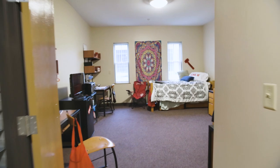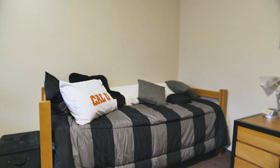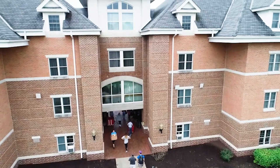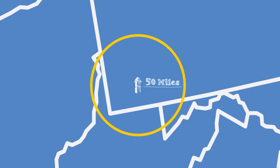Our standard two-person room with a shared bath is our most common room type on campus and where most first-year students live. In fact, 85% of our rooms on campus are this room type. Freshmen are required to live in the residence halls for their first four semesters unless they are commuting from the home of their parents or legal guardians within a 50-mile radius of campus.